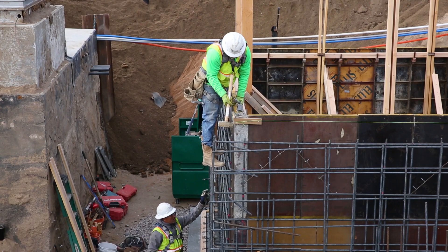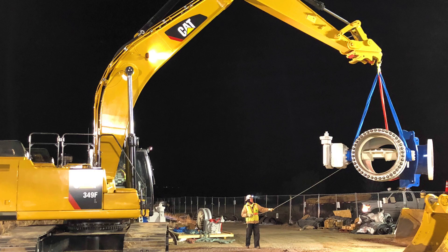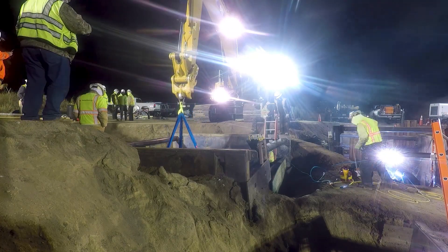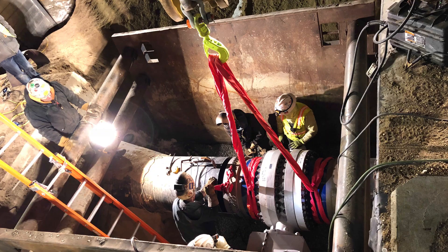We had to do a 72-hour outage. We took 24 hours to drain the pipe, gave them 24 hours to install essentially nine different valves, and then we had 24 hours to refill the pipe. Everything came together during those 72 hours. It was very exciting. That's a huge feat to pull off.